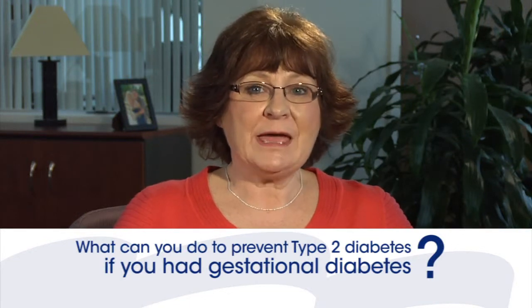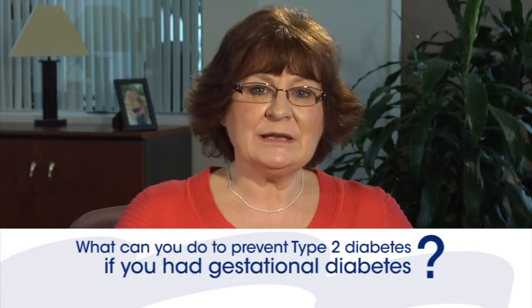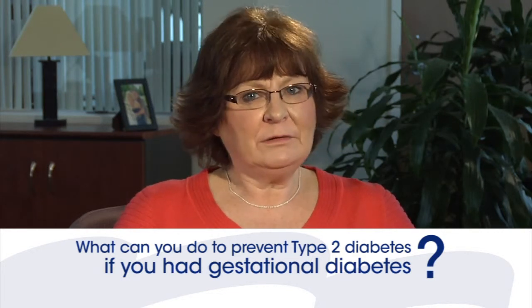What can you do to help prevent getting type 2 diabetes if you've had gestational diabetes during your pregnancy? Learning to eat a healthy, well-balanced diet, staying physically active, and maintaining a healthy weight are things that you can do to help lower your risk of developing type 2 diabetes.